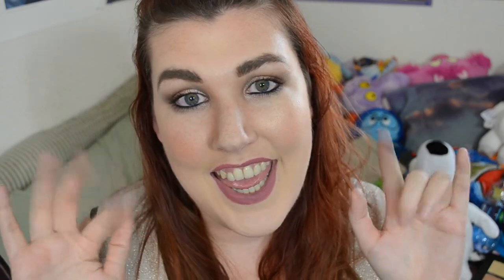Those are my thoughts about the contour palettes I have. If you want to see a battle of the highlighters, let me know by giving this video a thumbs up. I hope this video was helpful — if it wasn't, please kindly tell me why in the comments below. Thank you so so much for watching, remember to love others but first and foremost love yourself. See you, bye!